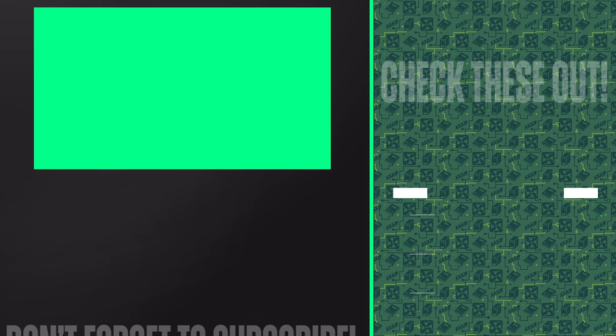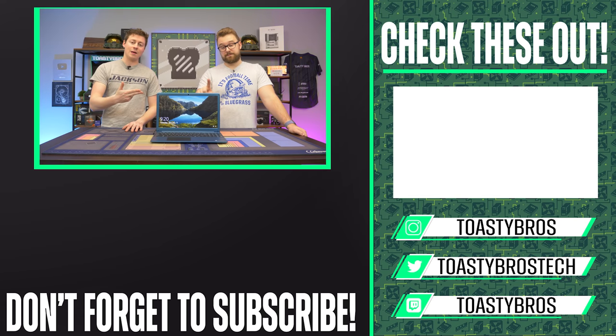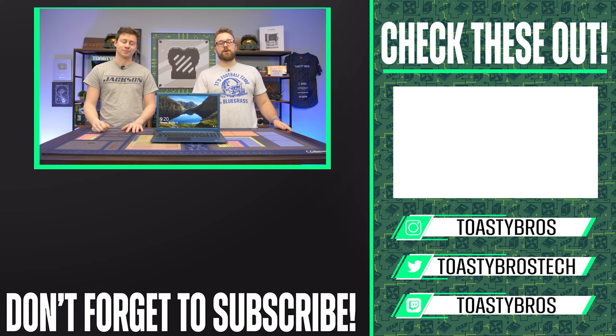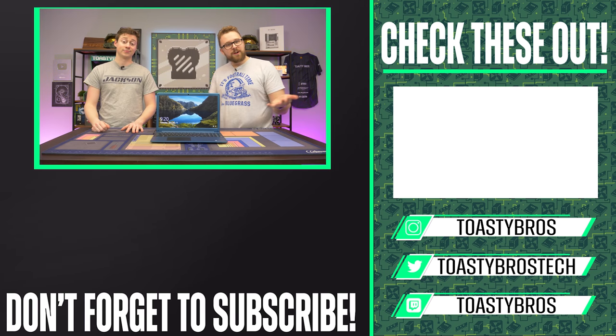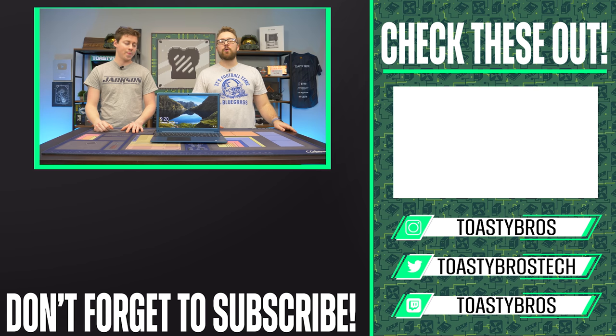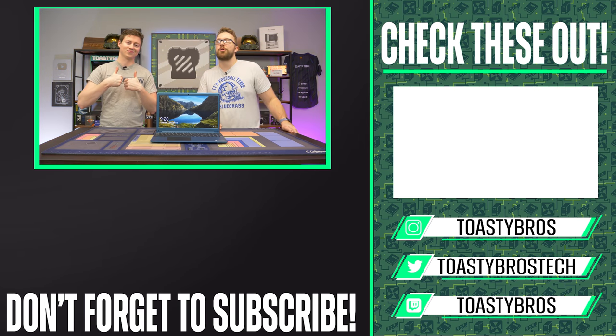If you want to pick up this laptop or other laptops and gaming PCs, check out our PC selling business at pcbros.tech, where we sell stuff featured on the channel along with exclusive items. Check out our website pcbros.tech or come in person. See you guys later!